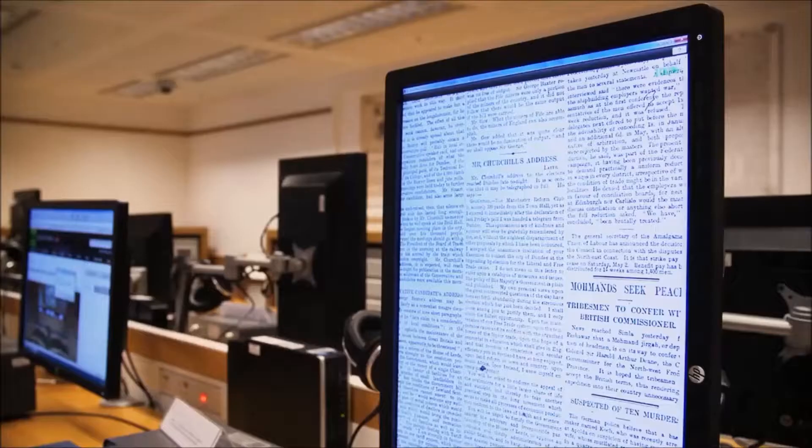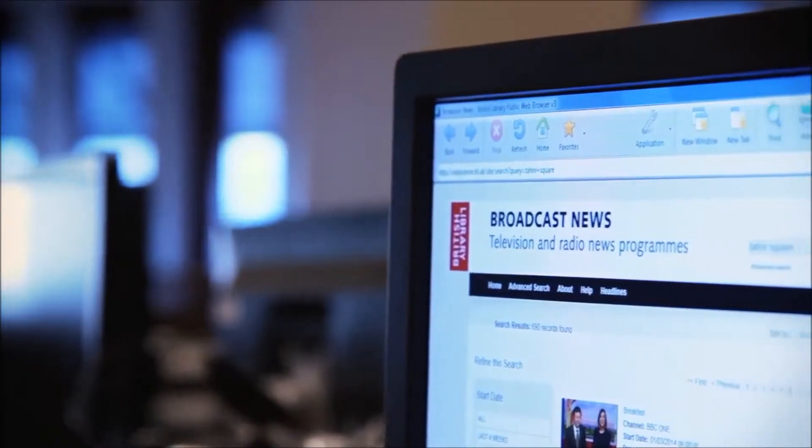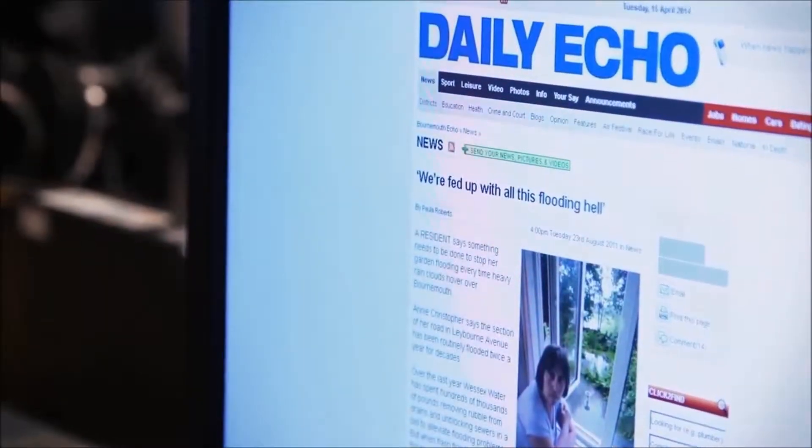We provide access here to our newspapers, our microfilm and digital, and eventually print as well. But we also provide other kinds of news — we have television and radio archives here, and we have web archives as well. We're trying to represent news in all its different forms.